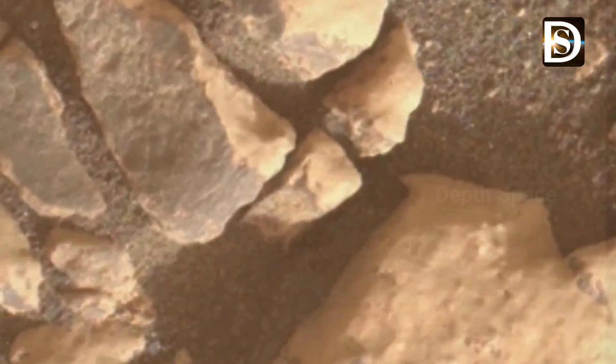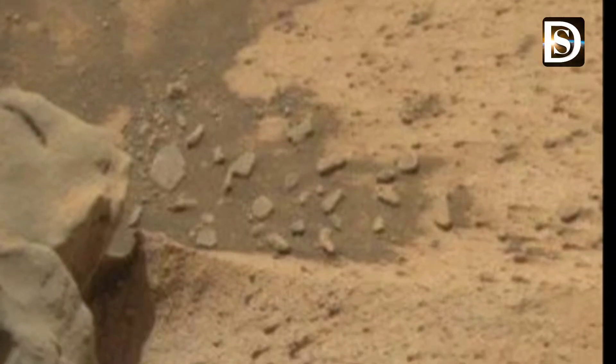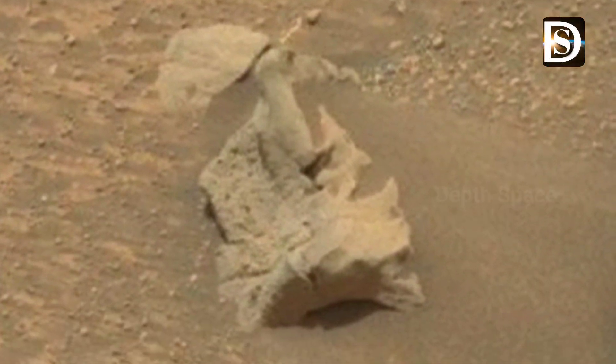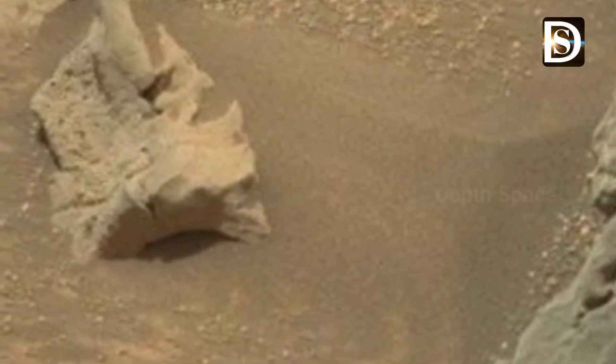The sulfur crystals were found inside a rock after NASA's Curiosity Mars rover happened to drive over it and crush it on May 30, 2024 — the 4,340th Martian day of the mission. The image was captured by Curiosity's Mars Hand Lens Imager, a camera on the end of its robotic arm, on June 4, 2024.